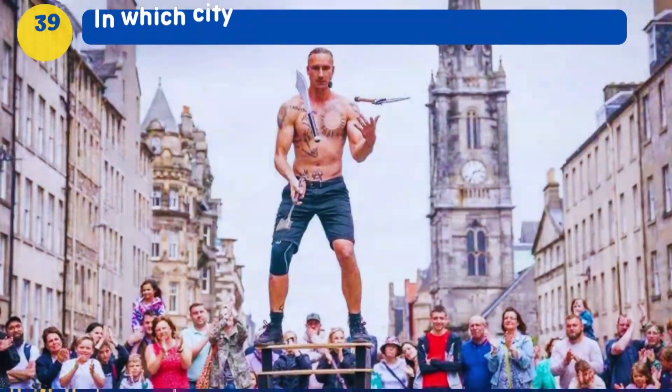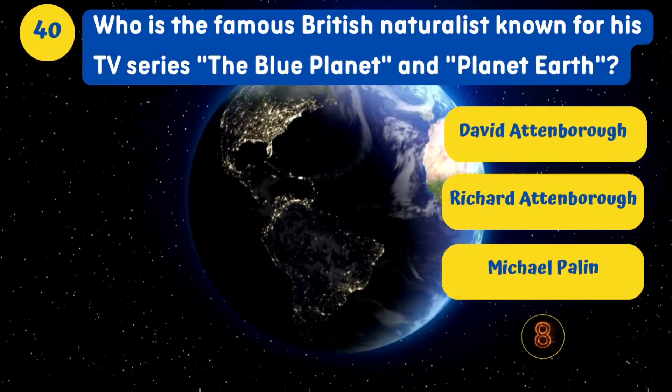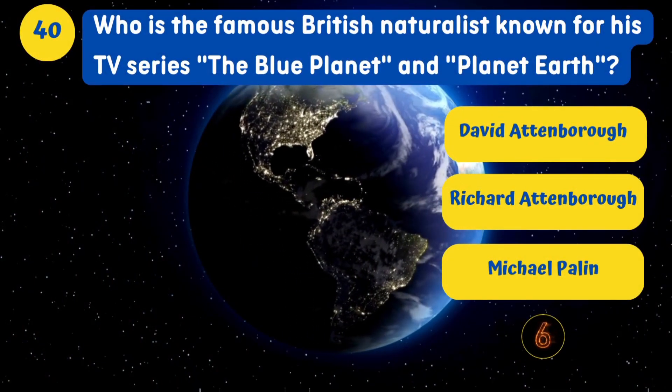What is the name of the famous prehistoric monument in Wiltshire, England? Stonehenge. In which city is the annual Edinburgh Fringe festival held? Edinburgh.